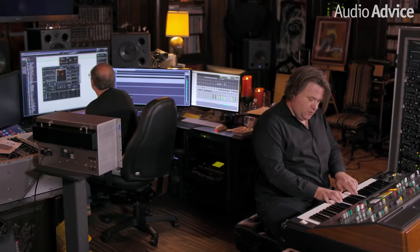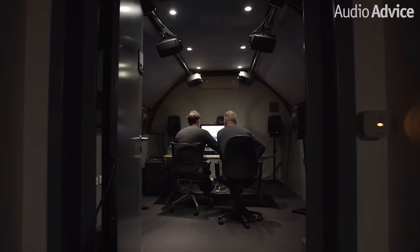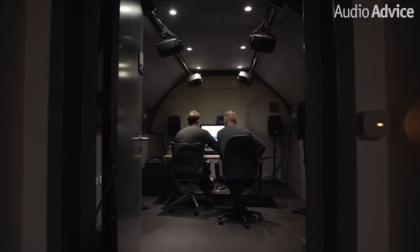I'd encourage you to go into our comments section and leave a comment about what your favorite movie is to experience Dolby Atmos or your favorite scene. We'd love to talk to you about it. Now let's get started. Coming in at number 10,